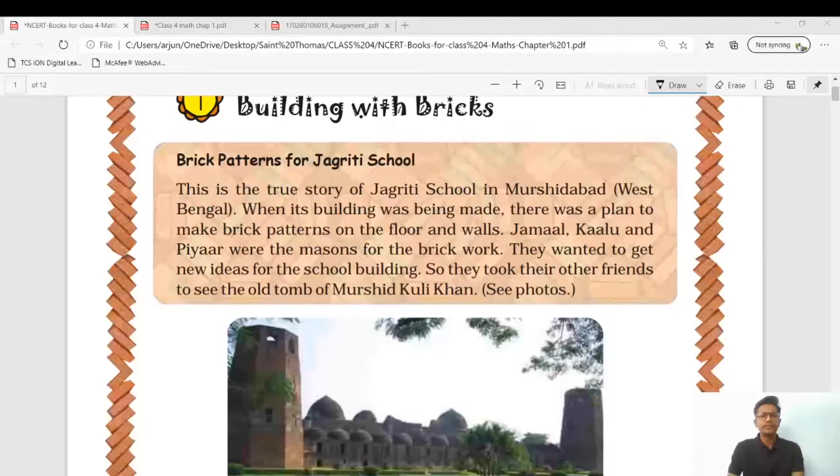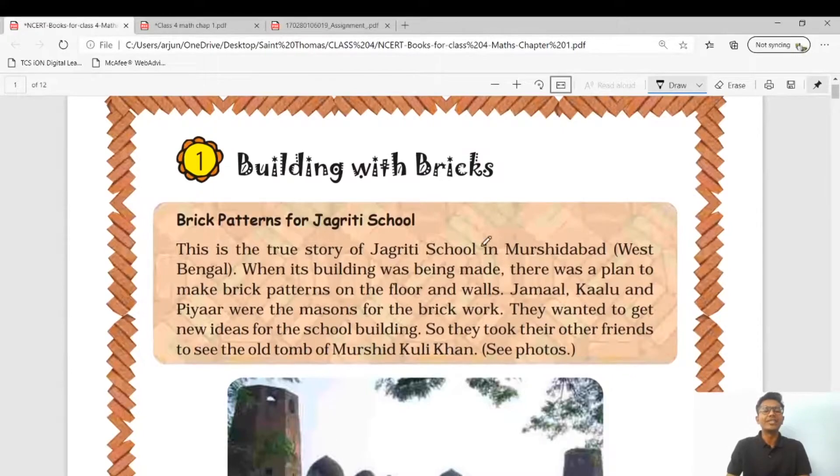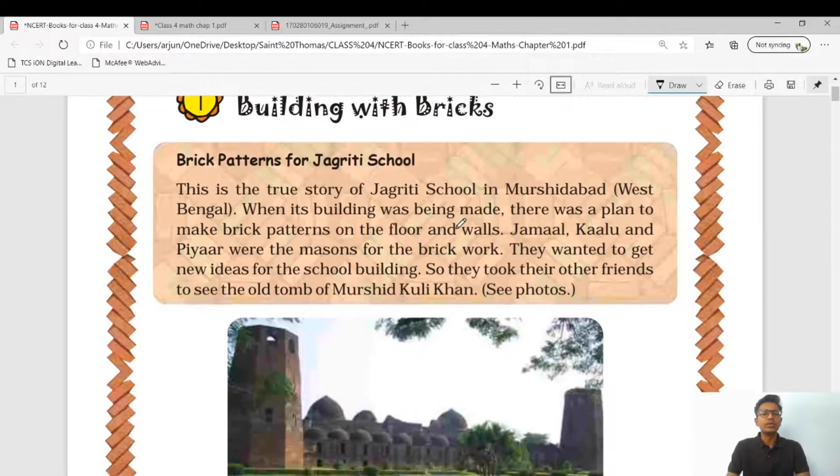Hello everyone, today we are going to start our lecture with Chapter 1: Building with Bricks. This is the true story of Jagriti School in Murshidabad, West Bengal. When its building was being made, there was a plan to make brick patterns on the floor and walls. Jamal, Kalu, and Pier were the masons for the brick work. They wanted to get new ideas for the school building, so they took their other friends to see the old town of Murshid Khuli Khan.